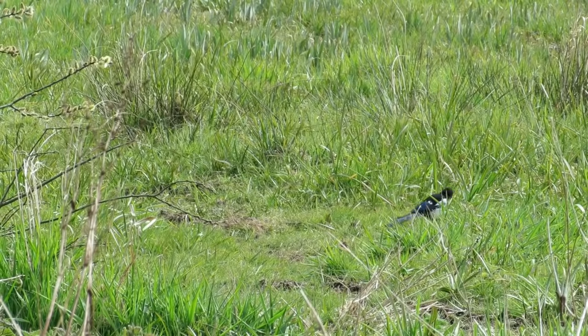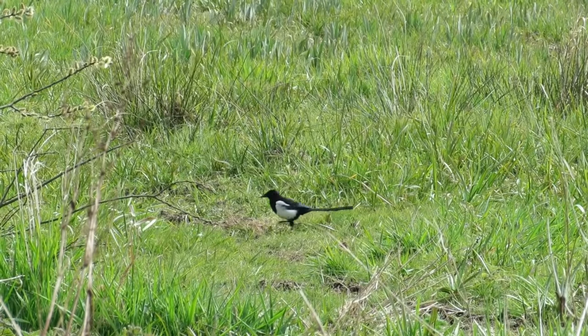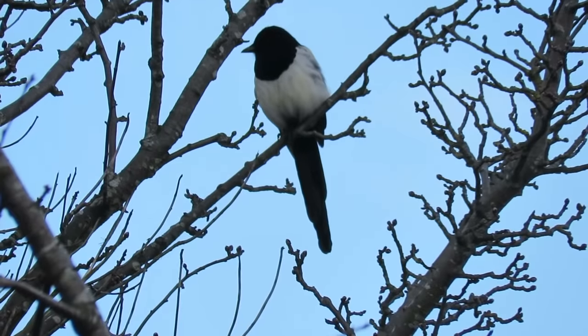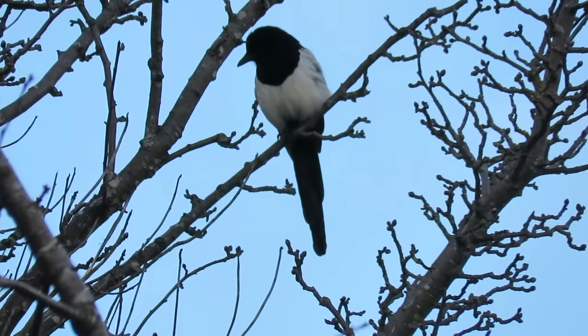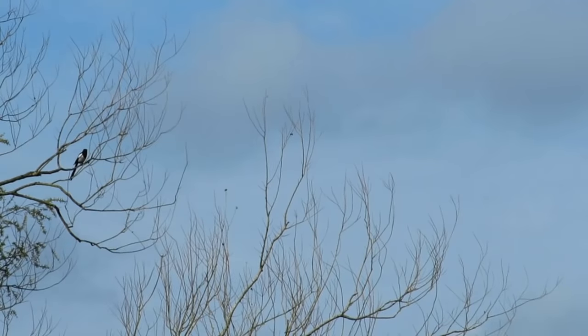A magpie's survival rate throughout the first year can be as low as 22%, but once a bird makes it through these first 12 months it has an average life expectancy of around three and a half years. However, there has been a record of a wild magpie surviving to more than 21 years, and this bird didn't die of natural causes but was shot, so could have lived even longer.